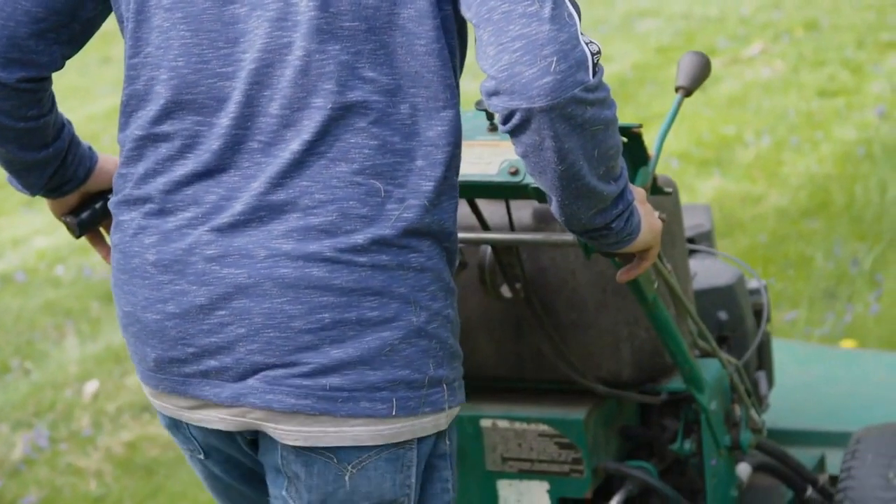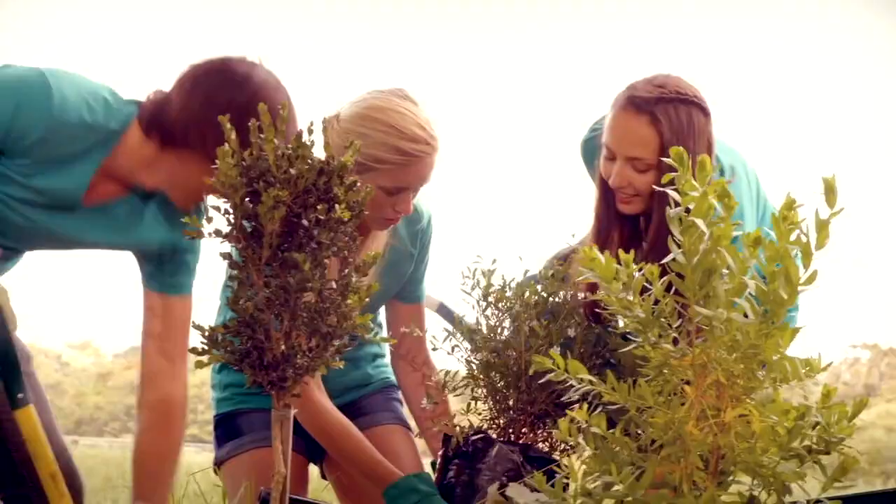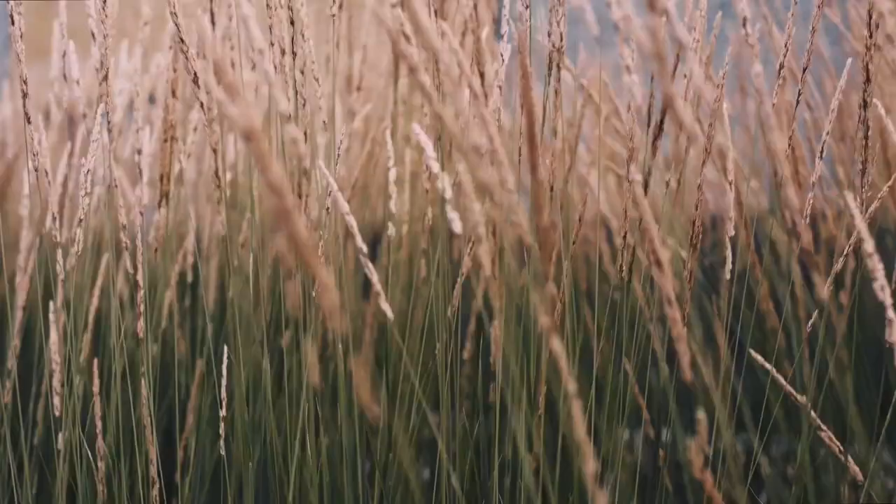Hey there, fellow lawn enthusiasts. With fall in full swing, it's the perfect time to talk about a game changer for your lawn renovation project — Jonathan Green Black Beauty. Seriously, it's like a shortcut to a fantastic lawn makeover.